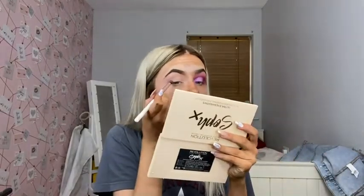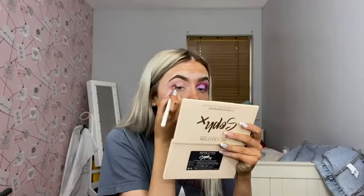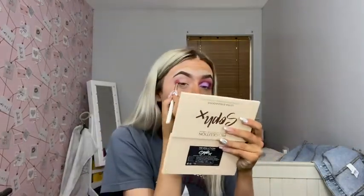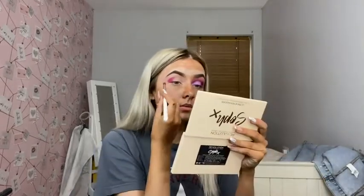Now I'm taking this wee Jessup brush, it's the 223, and going into 'Lost' from the Carnival Expo palette. I'm just going to dab that on the outer corner and bring it into the crease. I decided to do this eye first this time because every time I do makeup I do this eye first, so I decided to change it up. We're just bringing that the whole way over — it doesn't matter about it being messy because we can just blend it after.